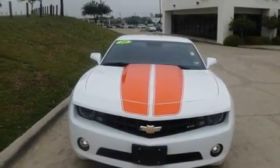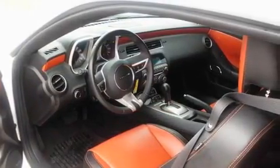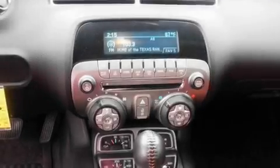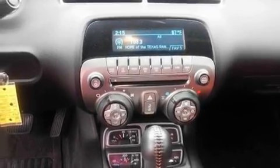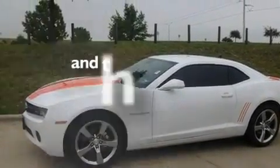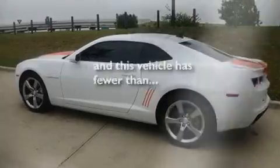Its top features include heated front seats, heated side view mirrors, a rear parking aid, a premium sound system, fog lamps, a low tire pressure indicator, a traction control system, an anti-lock braking system, a home link feature, and this vehicle has fewer than 15,000 miles on the odometer.